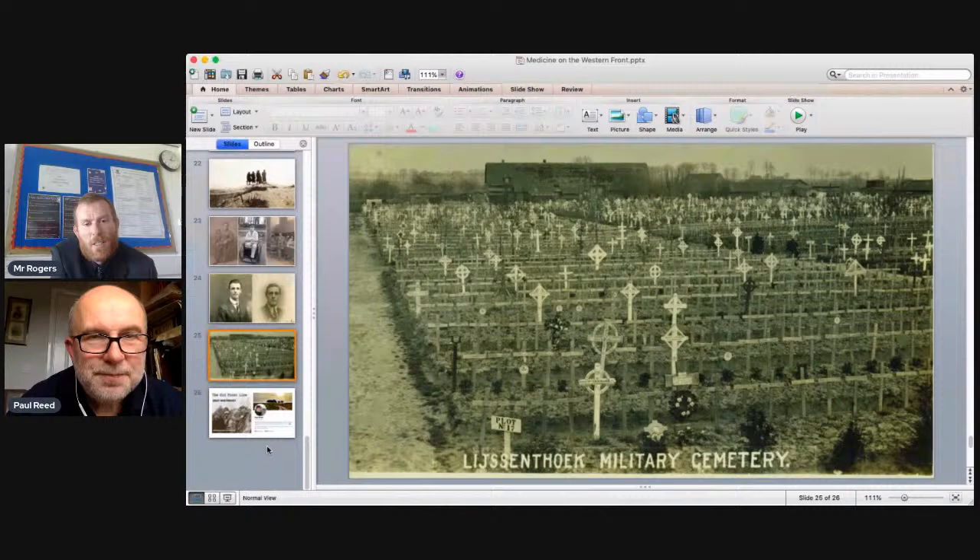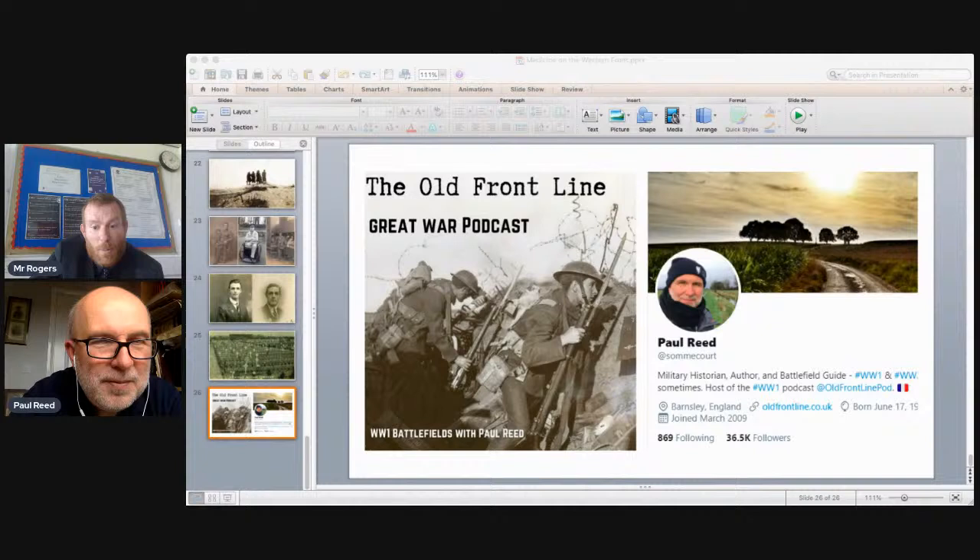Thank you so much, Paul — absolutely fantastic. We've had schools in Abu Dhabi, Unity Academy Blackpool, and Sheffield watching today, and many others who will watch this back for medicine through time. From myself and St. Edmunds Arrowsmith in Knowsley, and all the kids involved — thank you so much for giving up your time. My pleasure, as always.